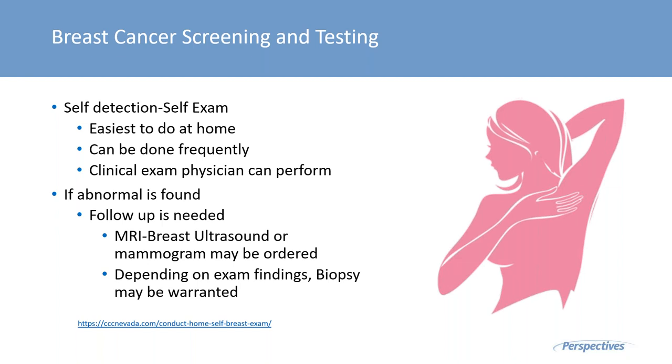There are three keys to screening. We have self-detection — we understand self-exams, although research is showing we might be moving away from that. It's still the easiest to do at home frequently, and if you identify something, you can follow up with your physician for further diagnostics. When we look at MRI, breast ultrasound, or mammogram, those are the definitive diagnostics — fantastic imaging systems that hone in on the type of cancer, location, and staging.